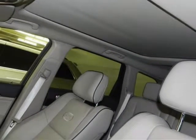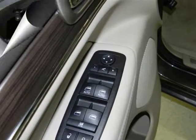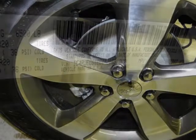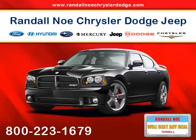Randall New Chrysler Dodge Jeep RAM — we will beat any deal. Our goal is to provide you with an excellent vehicle purchase and ownership experience. For the finest in personal customer service, please contact the internet department directly through this website. Please note, we take great care to keep our listings up to date; however, our inventory changes frequently.